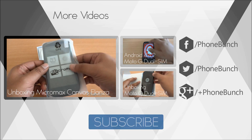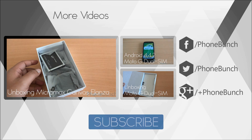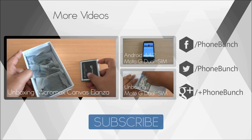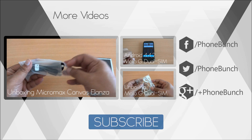That was the benchmarking review of the Canvas Elanza. You can watch its unboxing from right here, as well as the unboxing of the Moto G and its Android 4.4.2 KitKat update. We'll be back with lots more — don't forget to subscribe. This was Abhinav signing off. Thank you and have a really great day.